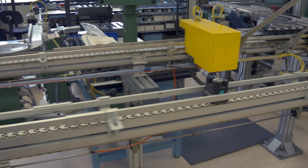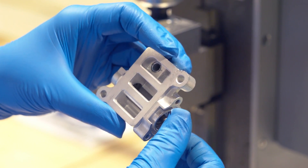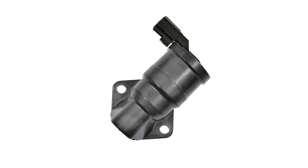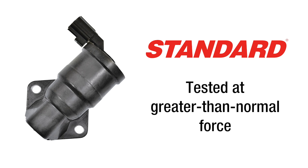To provide a superior replacement, we manufacture a line of Idle Air Control Valves at our certified facilities in Greenville, South Carolina and Reynosa, Mexico. A key aspect of our process is our load testing, which tests our IAC valves at greater than normal force to make sure each actuator delivers a greater force than actual load.